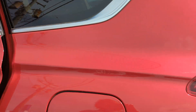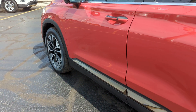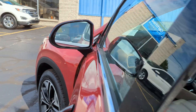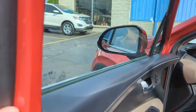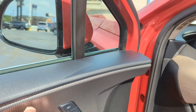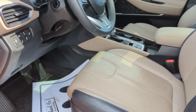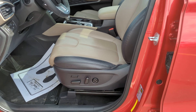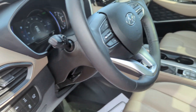This is push-button start entry, factory remote start on here. Blind spot warning, indicators on your side mirrors, power locks, power windows. You have your memory seating — power passenger and driver. Front bucket seats, which are nice.